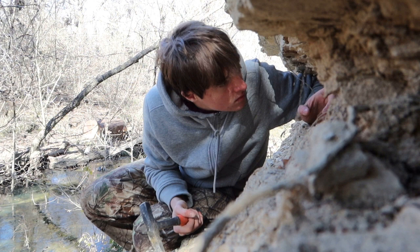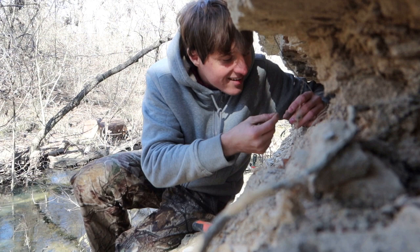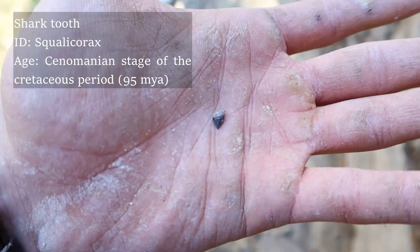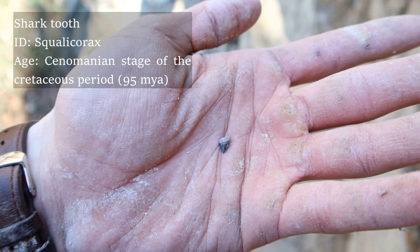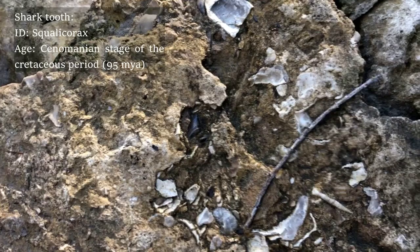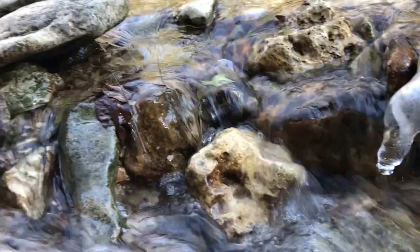I just found a little Squalicorax tooth. That is a little Squalicorax tooth — it's the only Cretaceous lamniform with serrations, so it makes identification pretty easy. Look at that, that is so cool, and in such a scenic spot as well. There's another tooth right there — here it is removed. That is so cool.